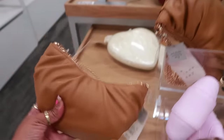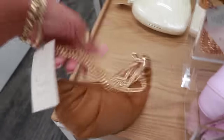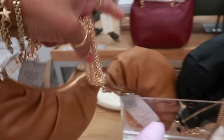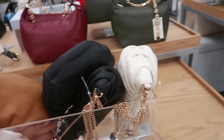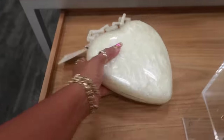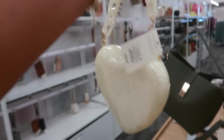Little coin bags. And then these up here for 20 dollars — they have the gold strap. That comes in black and cream or off-white. And a 30 dollar little heart bag.